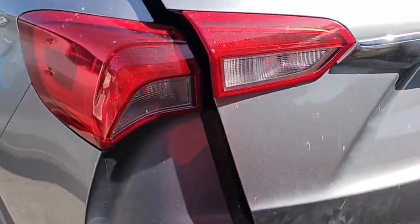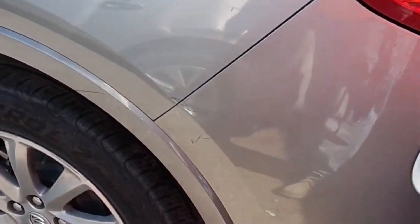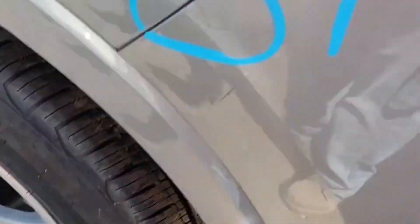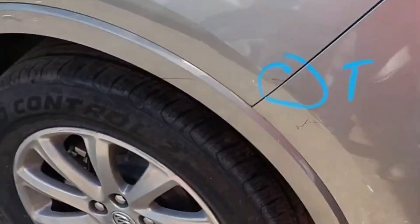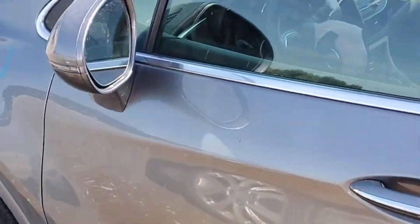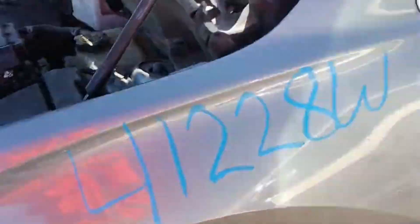The deck lid looks good. This quarter panel looks good. The rear door looks good. The driver door looks good. The fender looks good.